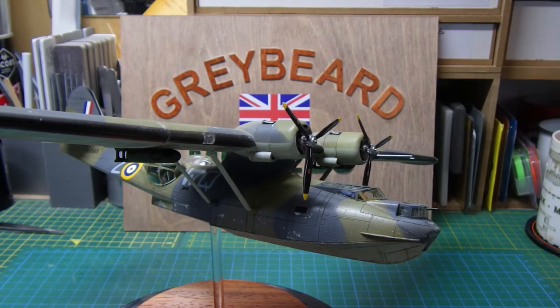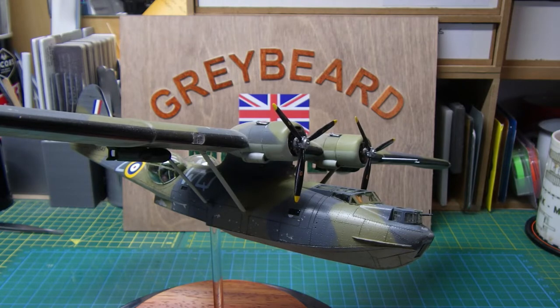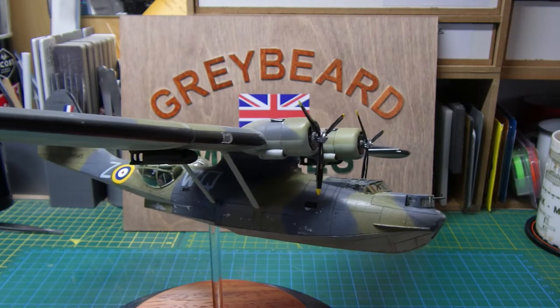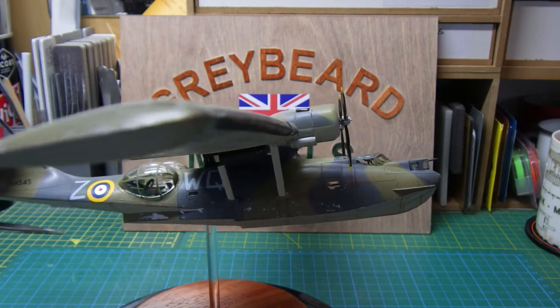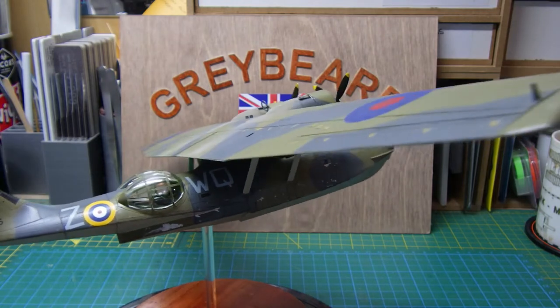Good morning guys, this is Bob from Greybeard Models, just doing a final reveal on the Catalina flying boat issued to the RAF. This is for the Pearl Harbor 80th anniversary group build hosted by Charlie Mack, and this is a Catalina that I've been wanting to build for quite some time.